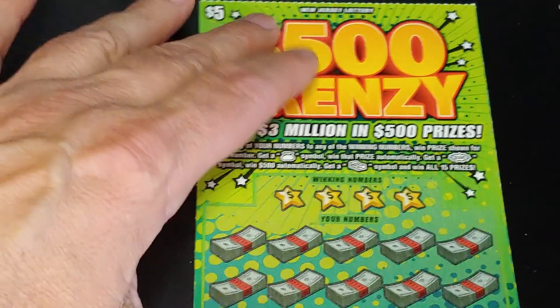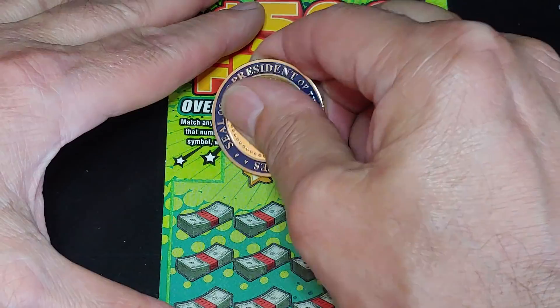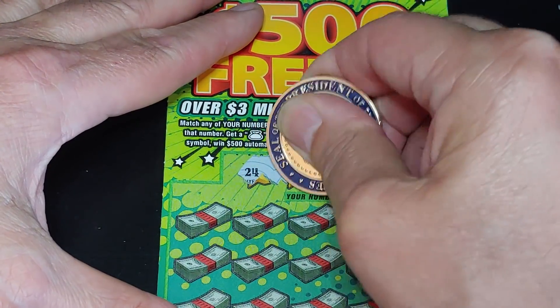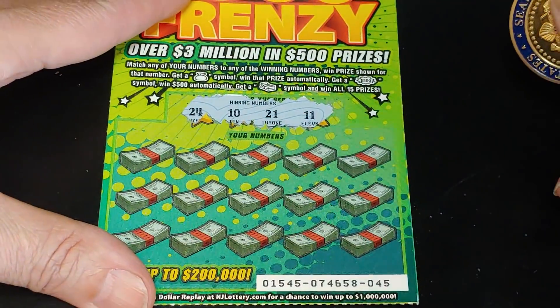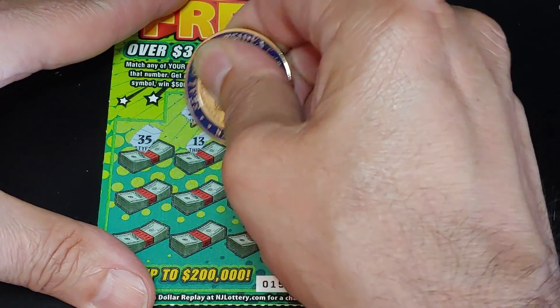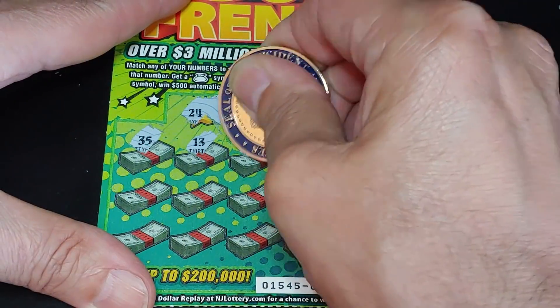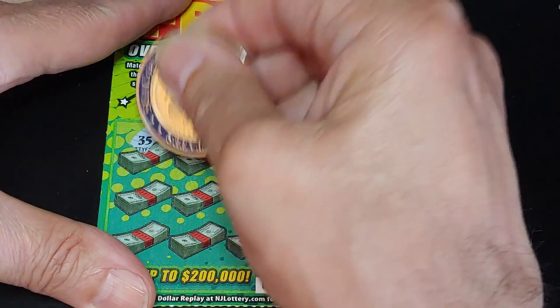Let's hope that the second ticket, number 45, was the right way to go. What are we looking for here? 24, 10, 21, or 11. We have 35, 13, 28, 15, and a 3.